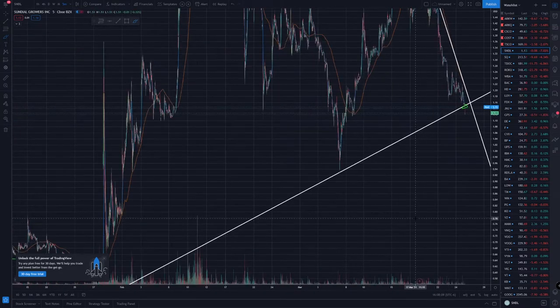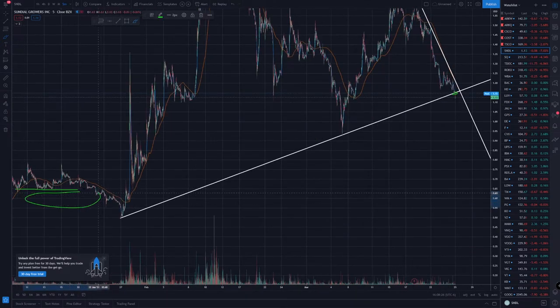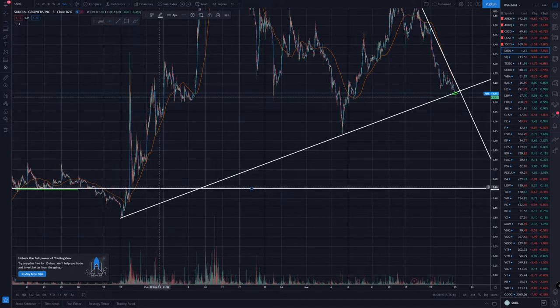Yesterday I said we'd probably shoot for a 66 cent target, which is around this area right here. We could put a horizontal line right there for support. There are also maybe a couple other levels to watch — this little dip right here, and also this level and this level. I'm not sure if these will hold support right now.